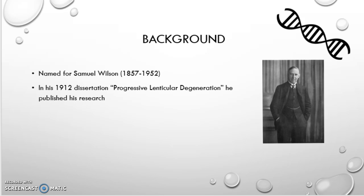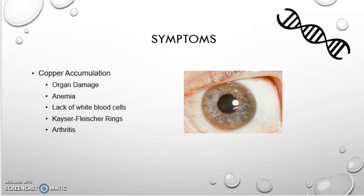Some symptoms include, due to copper accumulation from the disorder: organ damage, anemia, lack of white blood cells, Kayser-Fleischer rings — which are these little copper-looking discs in the iris of the eye — and arthritis. Symptoms can take time to develop; it can be as early as age 4 or as late as 70, depending on the lifestyle of the individual or the type of mutation.